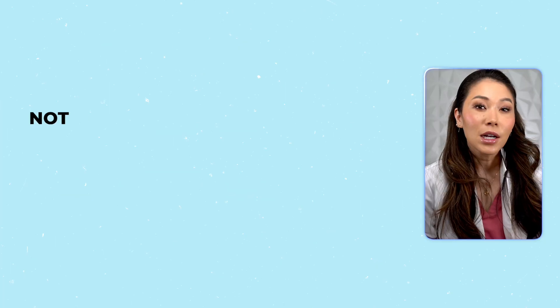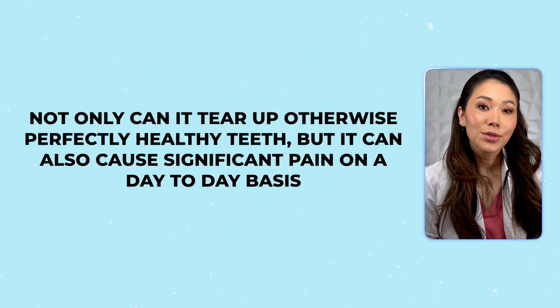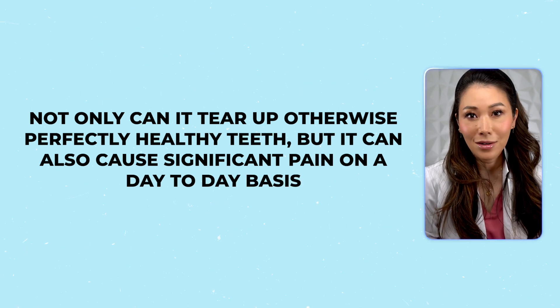Teeth clenching and grinding is a lot more serious than people realize. Not only can it tear up otherwise perfectly healthy teeth, but it can also cause significant pain on a day-to-day basis. Asking your dentist about Botox is a smart way to get ahead of broken, worn teeth and TMJ pain.